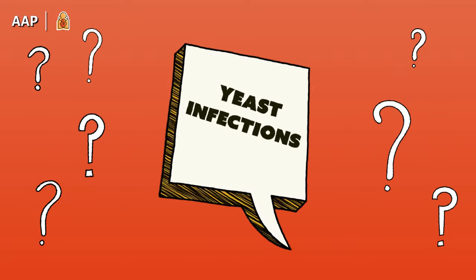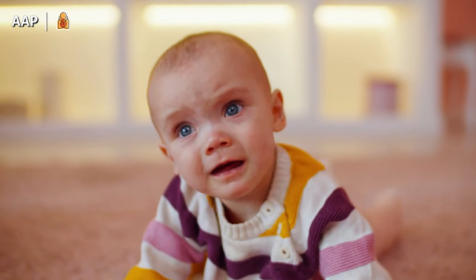Just a quick word on yeast infections. Sometimes they occur in crease areas, like the inside of the elbows or behind the knees. If you see an area that looks extremely red and itchy, call your pediatrician. Anti-yeast creams are available with a prescription.